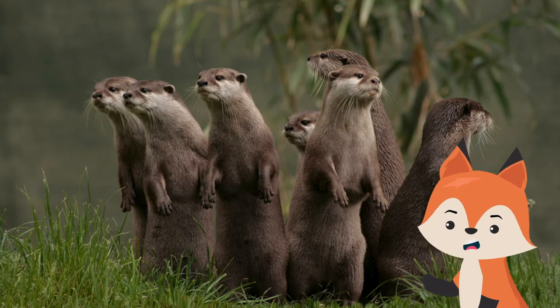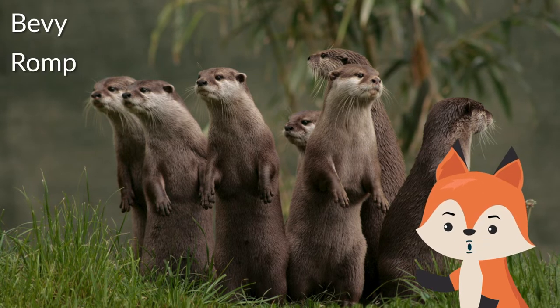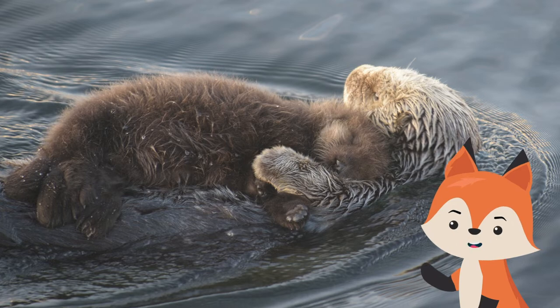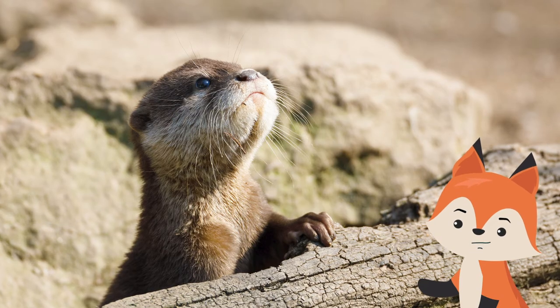When they are in a group but out of the water, they can be referred to as a bevy, romp, or lodge. Some species raise their otter pups near the seashore, which enables the baby otters to adapt to the environment.